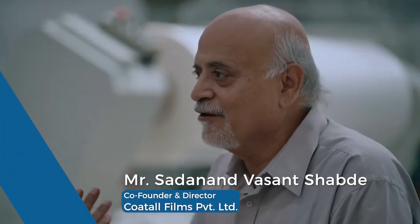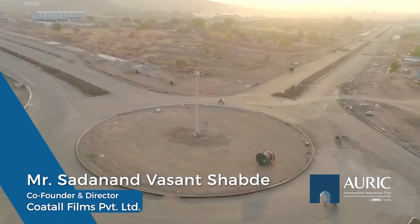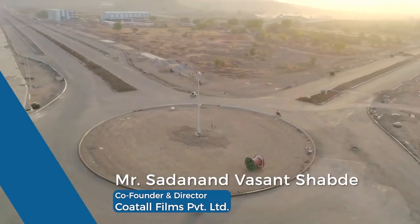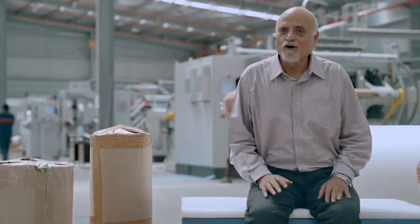DMIC puts in an advertisement for the plots they want to sell. You go look at the plot, select it, and apply online. There is a portal and you interface with Oryx City through that portal, and the status at all stages is very clearly available on the portal.